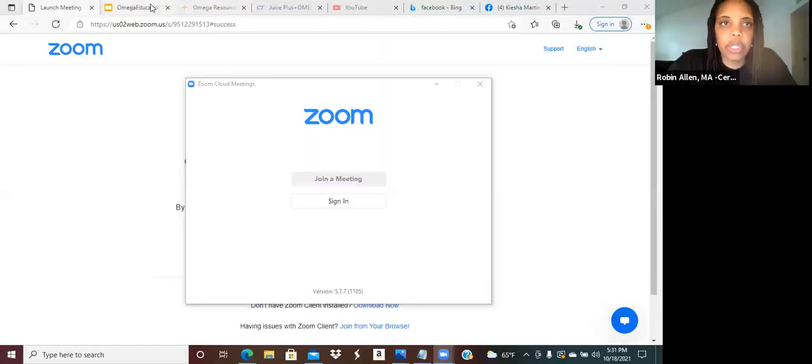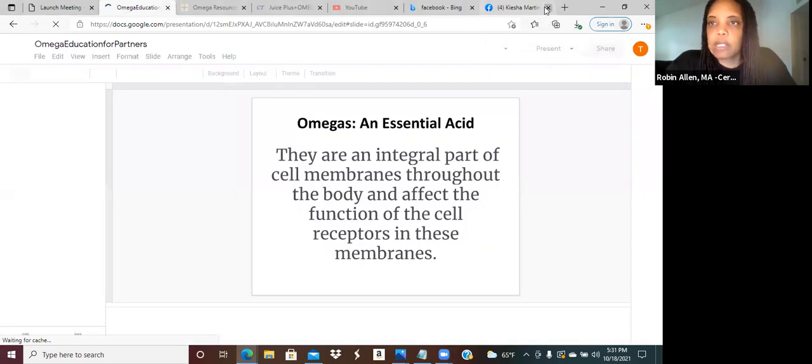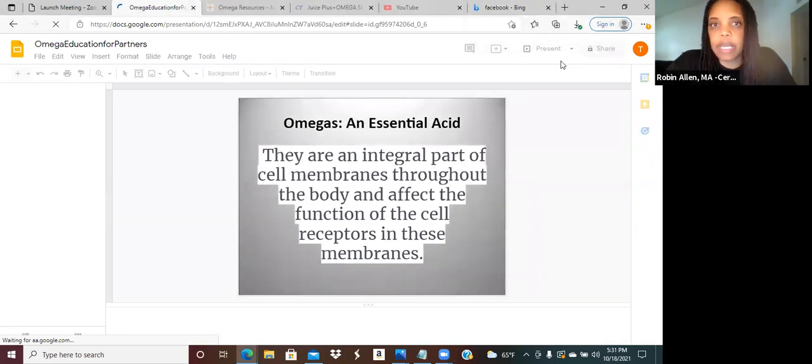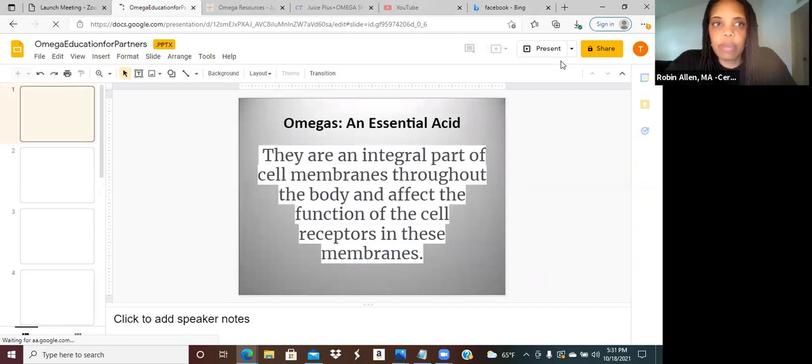I'm going to share my screen, and if there's time for questions, I'm going to end five minutes early tonight. So talking about the Omega Blend — let me share my screen. I should introduce myself: my name is Robin, I'm a nutritionist, part of the Juice Plus company, and we're going to talk about the Omega Blend.